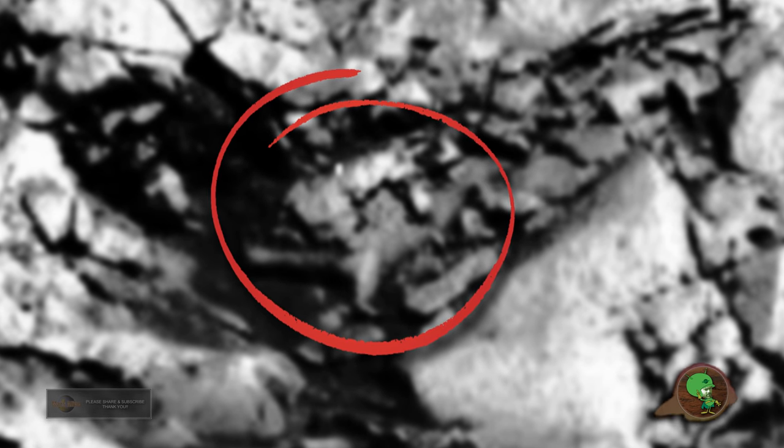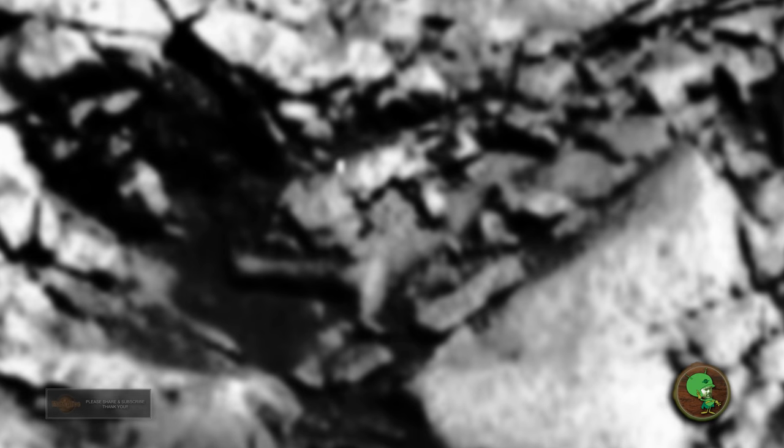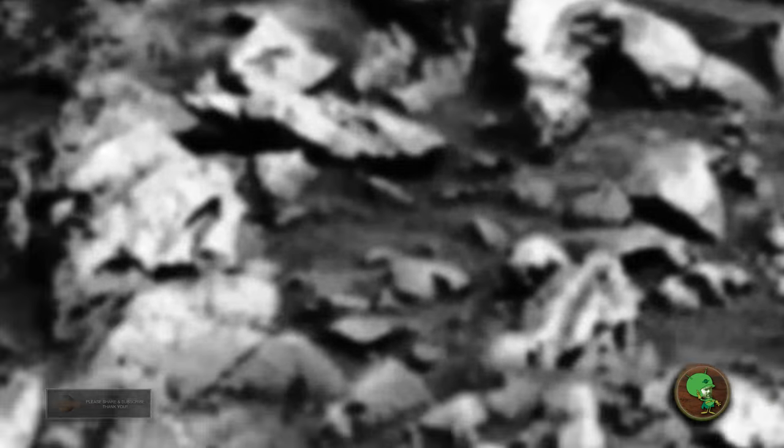Here guys, I don't know if you're able to see what I see, but I see a female and a child. Over here we can see a face that NASA forgot to cover up, I guess.